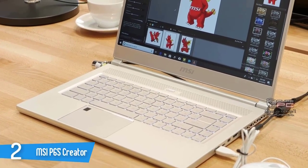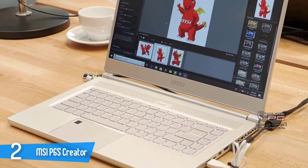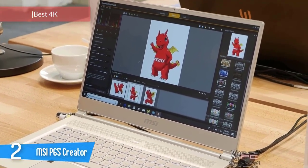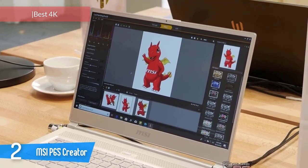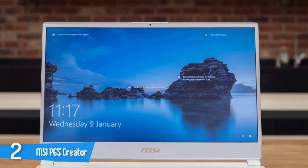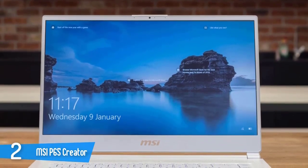MSI P65 Creator. This amazing powerhouse is equipped with the best specs in the market, both in CPU and GPU department — an amazing display, great connectivity, beautiful design, and much more. It's very expensive, but if you want the best, this is it.